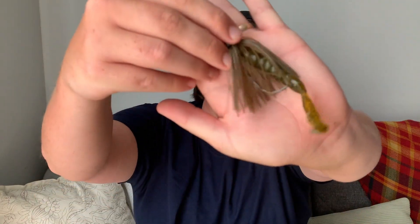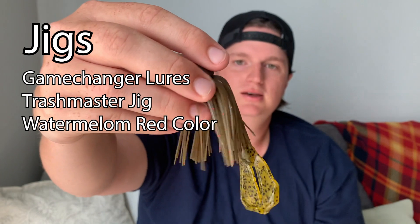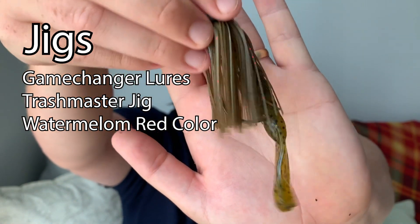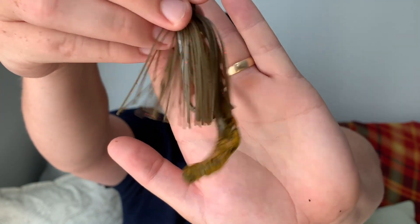For my final lure to round out these top three — everybody loves this lure — we've got a jig. This jig is a Trashmaster jig with a Biospawn Exopod trailer, in little green pumpkin red flake and green pumpkin with black flake.